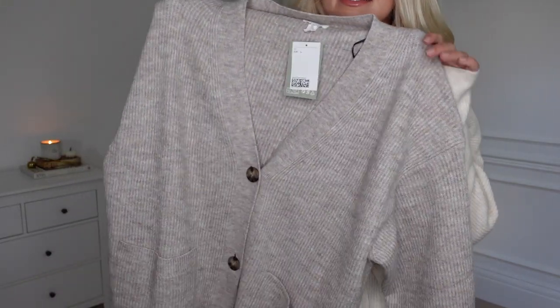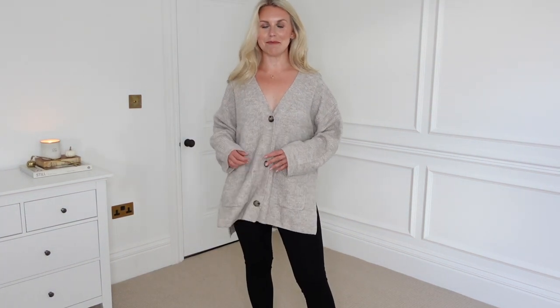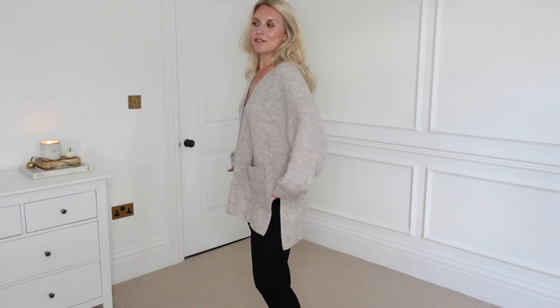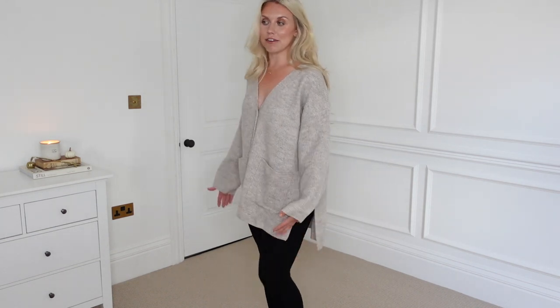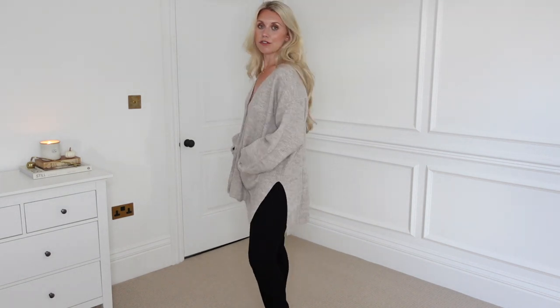I do have another version of the cardigan, also in a large at £19.99. I think of the two, this might be my preferred option — but let me know which one you prefer. I think I'm just more in my comfort zone with no restriction around my waist, just nice and comfortable. I love the slit as well. The length of this one is perfect for me — I like that it's shorter at the front. I'd also maybe wear it with jeans tucked in. This is just a good all-rounder, so I'm really, really happy with this one.